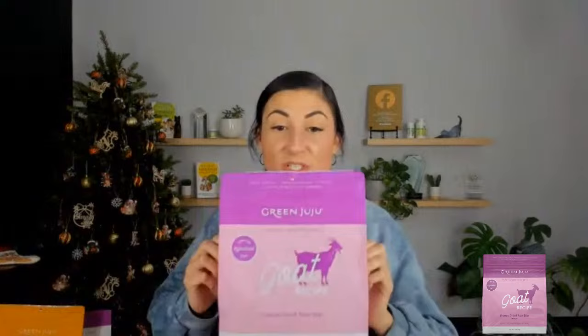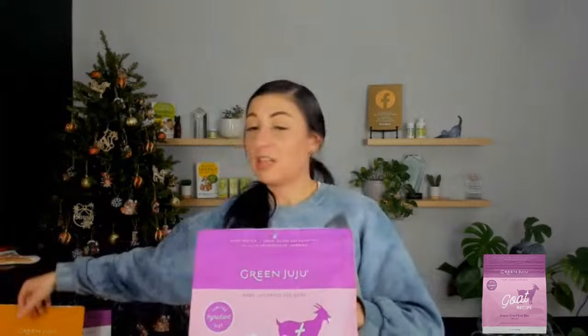By very popular request, we have all the new SKUs from Green Juju. They launched two new complete diets. The first is a goat recipe — very similar to their other complete recipes, complete and balanced for dogs, limited ingredients. The goat has goat heart, goat with bone, goat liver, goat kidney, parsley, and kelp. That's it — a really great limited-ingredient diet you can add toppers to, or use for an allergy dog to identify potential food sensitivities.